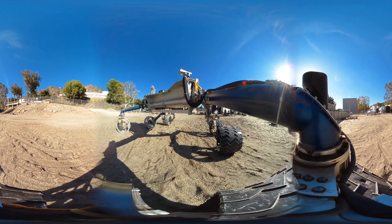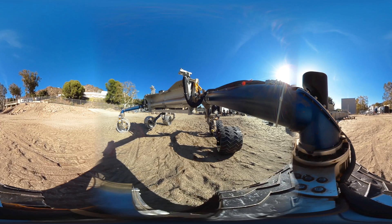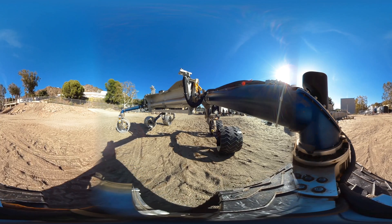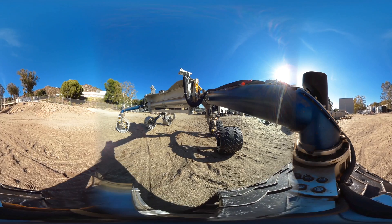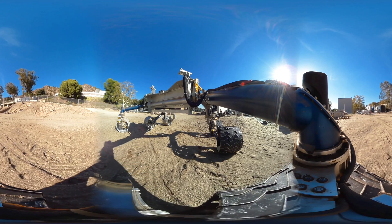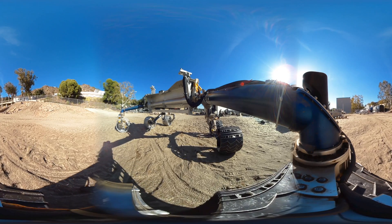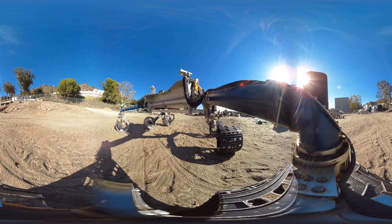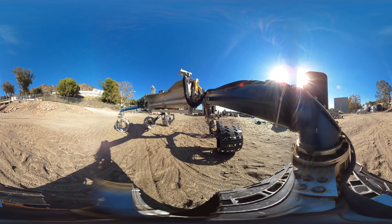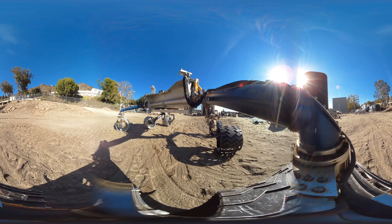The new rover will have a job that no space robot has ever had: to collect bits of the Martian surface. So as it drives across the sand and the dirt and the rock, it will sometimes stop to gather a sample. Pan the camera up and look at the rover's body. The brackets that you see will hold a robotic arm that can reach out with a drill. Every so often it will drill into a rock, fill a tube with material, then seal it and put it back on the rover's body.